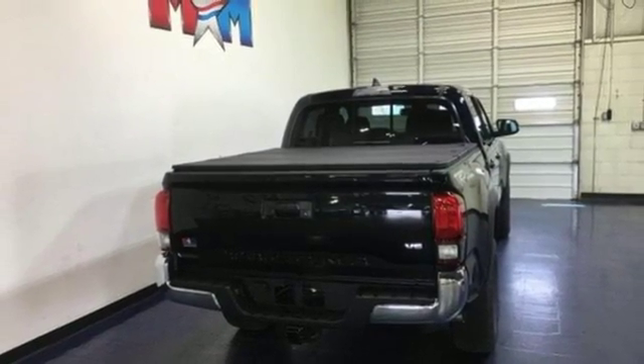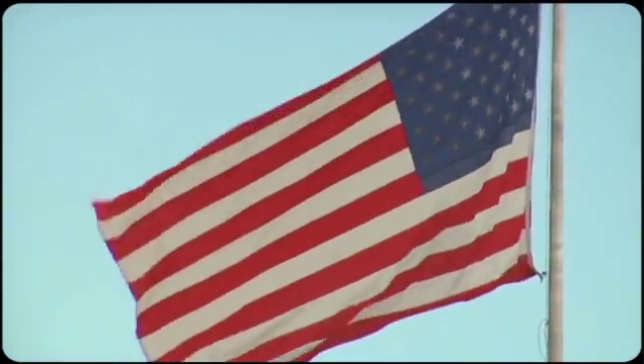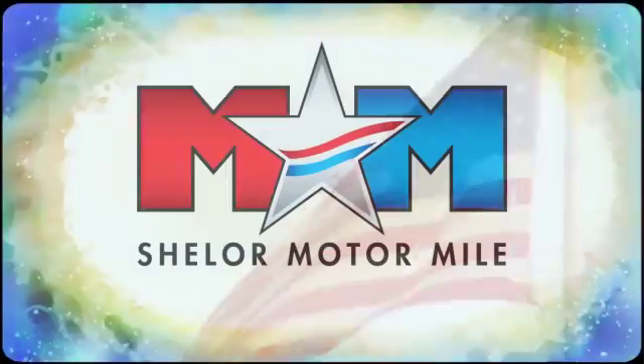Comfortable, convenient, quality Toyota. See it for yourself when you take it for a test drive. Come visit us on the Motor Mile, where you're always a name and never a number.